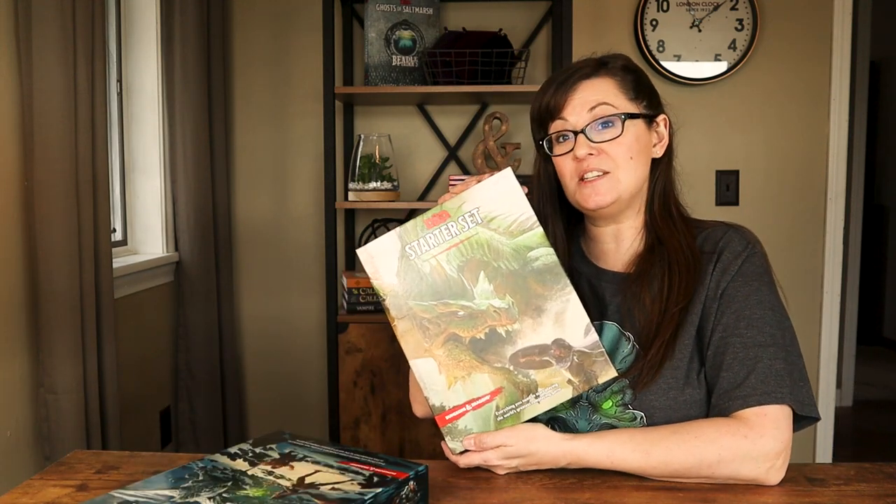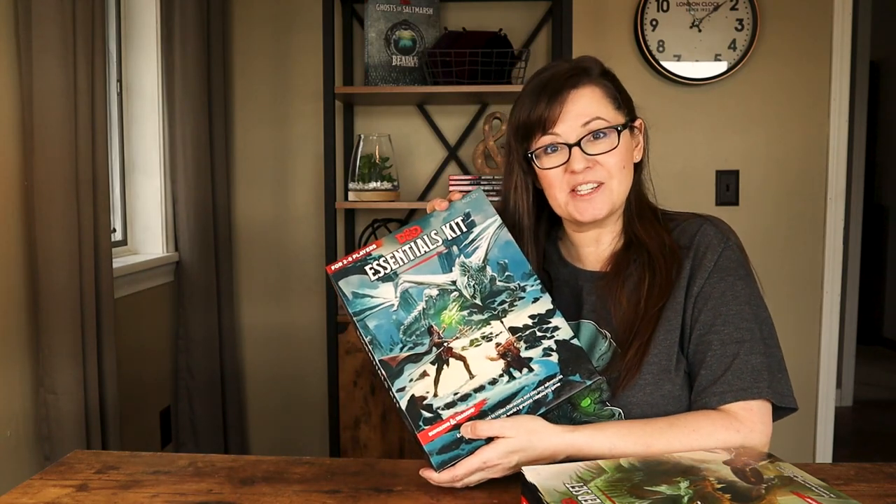Hi everyone! Welcome back to Kristen's Epic Adventures. Today we're going to be covering the differences between the D&D Starter Set and the D&D Essentials Kit.